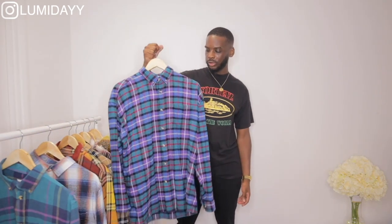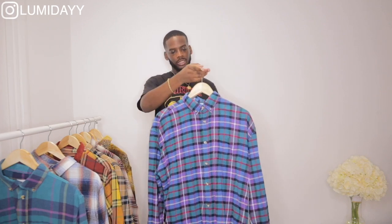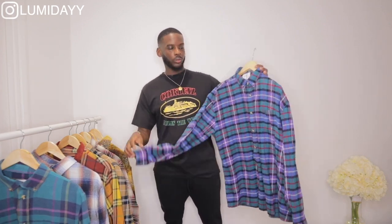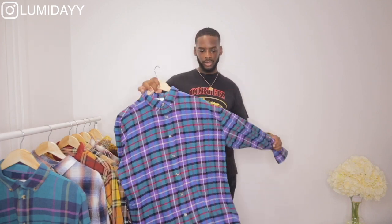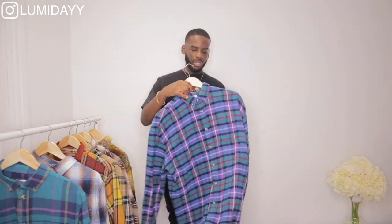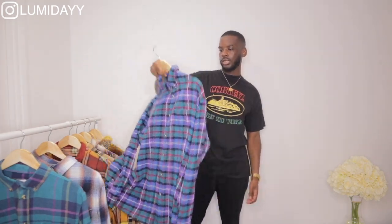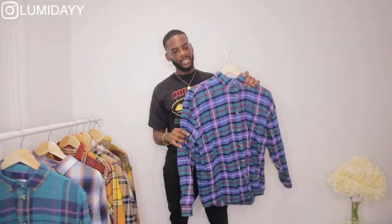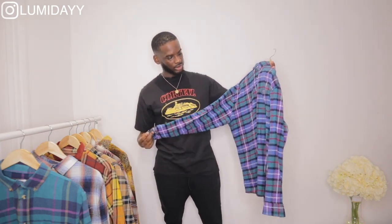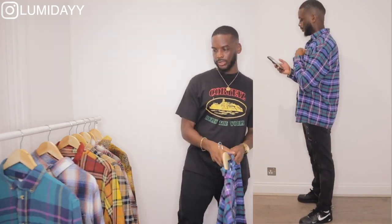The first shirt I'm going to show you is from a brand called Collusion — you can get it from ASOS. I got this in a size medium and it fits well, so I'd say get your normal size. The price isn't bad, I think it was around £15 to £20. I'll probably style this with black jeans or cargo pants and black crepes.